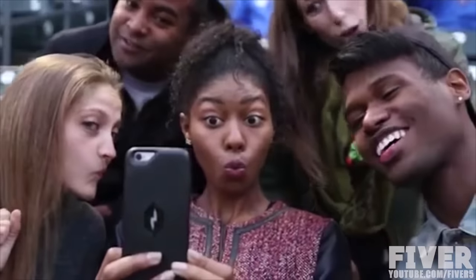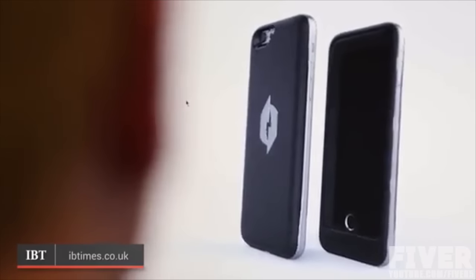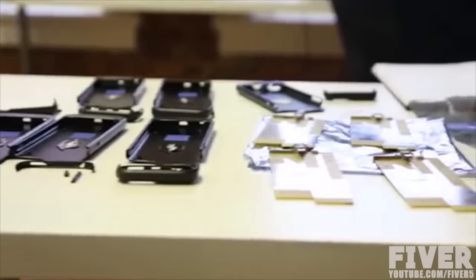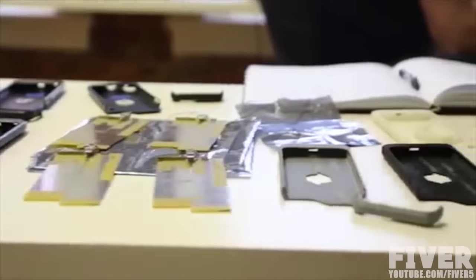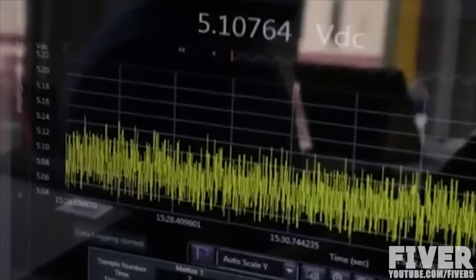Short smartphone battery life is a problem we all face. And while external batteries have been around for years, a new approach sees a case collect energy wasted by radio frequencies emitted by the phone and feed them back into the battery. Its creators say the case could make our phones last up to 30% longer every day.